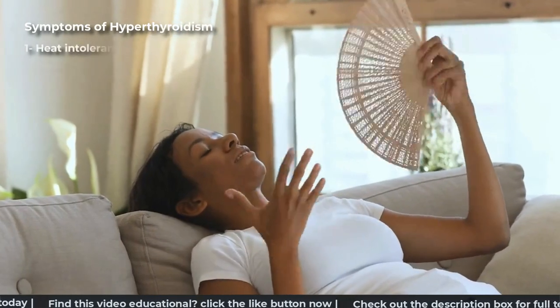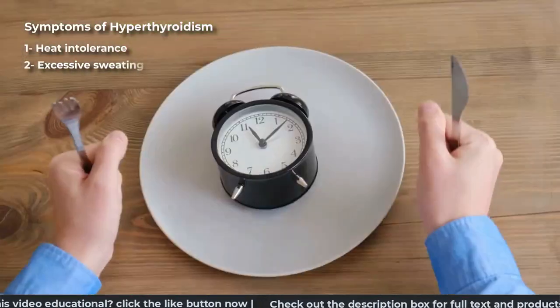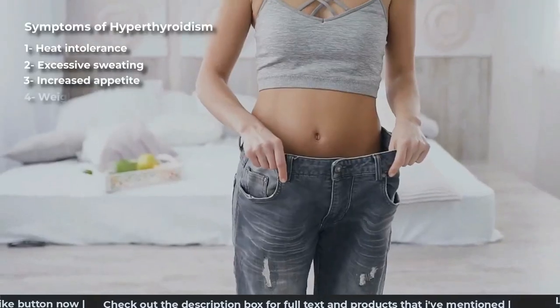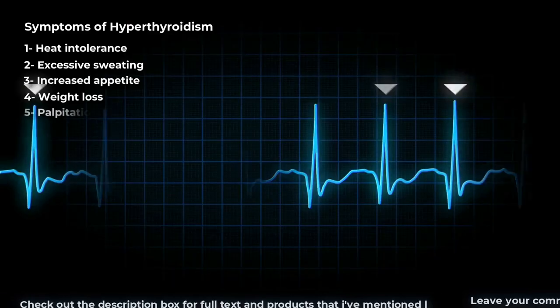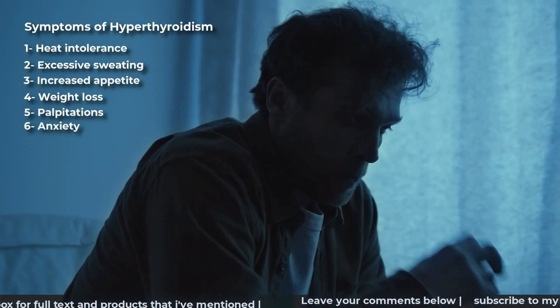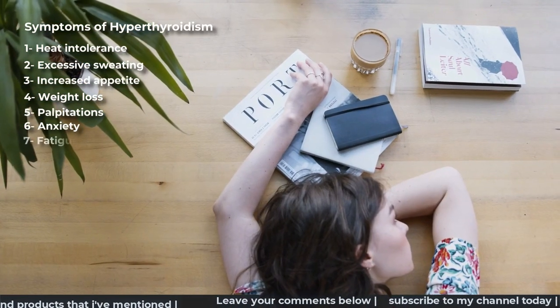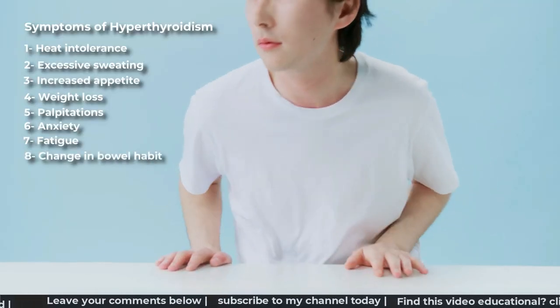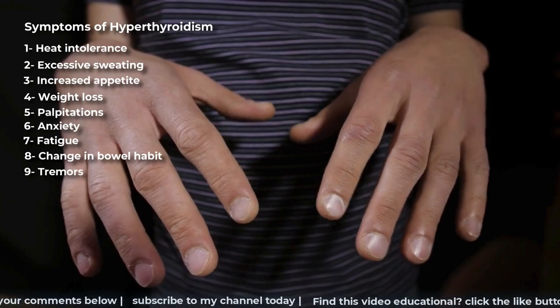Heat intolerance, excessive sweating, increased appetite — meaning you're eating much more than usual — yet losing weight, palpitations, anxiety, nervousness and irritability, fatigue or tiredness, change in bowel habit going to the toilet more often, and tremors or tremblings of fingers and hands.